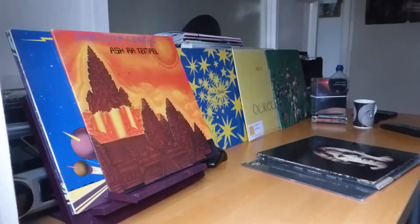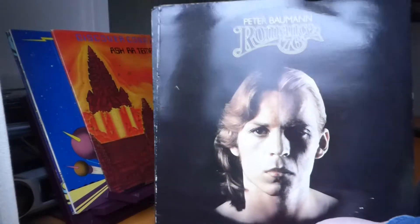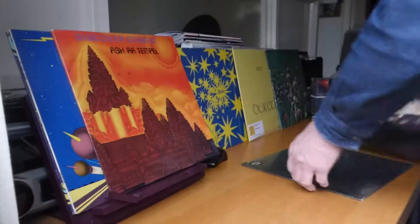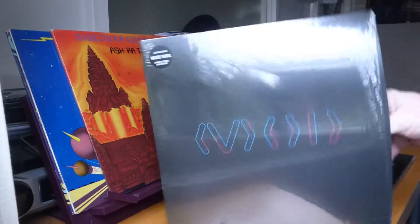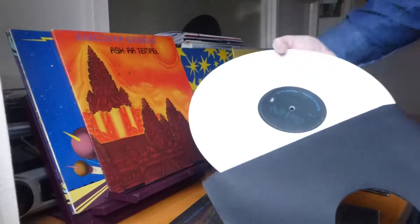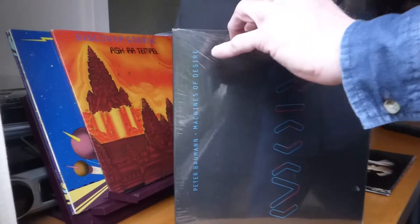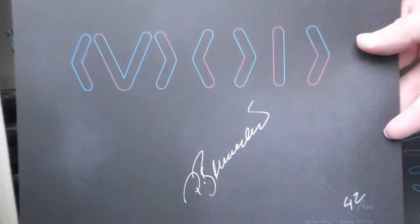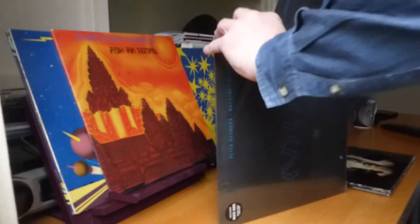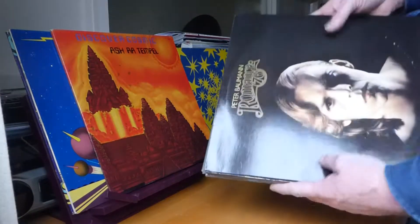Part 4: Tangerine Dreams solo albums. Pete Bowman I've already featured in Part 2. One album I didn't feature was his 2017 release, Machines of Desire — black inner sleeve and nice white vinyl. Also a signed insert, number 42,500. It's Peter Bowman's latest release; not bad at all. As I say, I've already gone through his previous albums on Part 2.